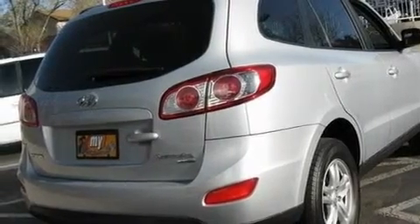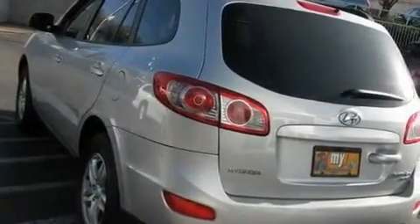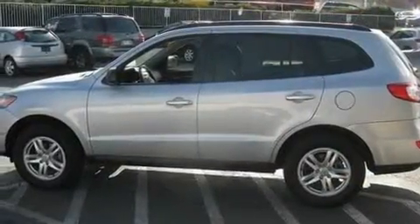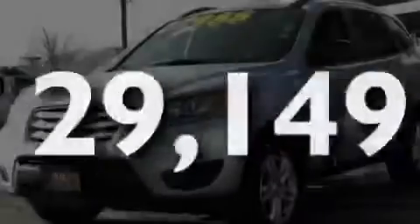Its top features include cruise control, heated side-view mirrors, a rear window defroster, interior wood trim accents, a multi-link rear suspension, 17-inch alloy wheels, roof rails, a low-tire pressure indicator, a keyless entry system, and this vehicle has fewer than 30,000 miles on the odometer.